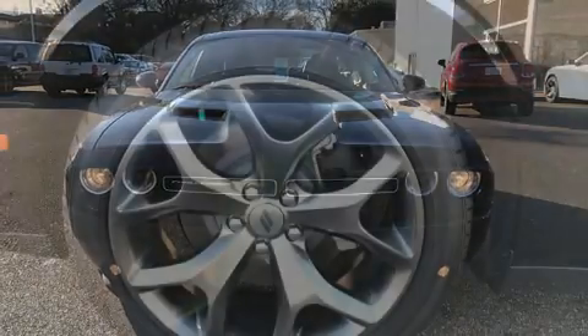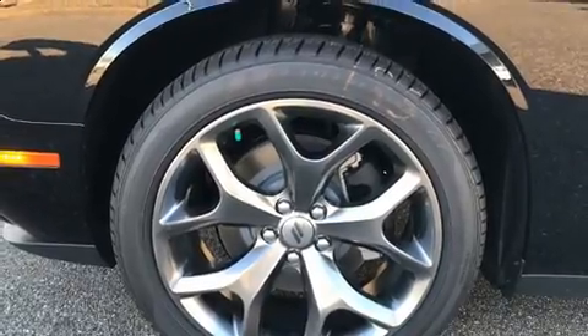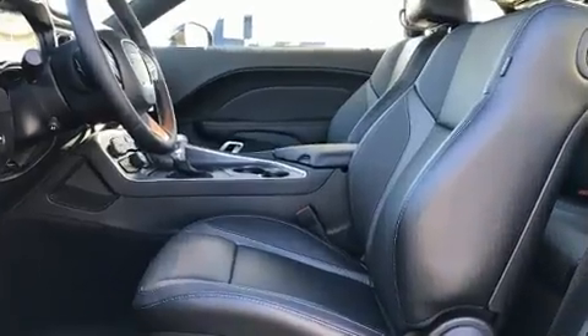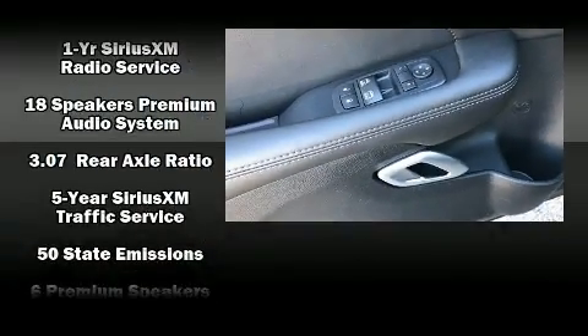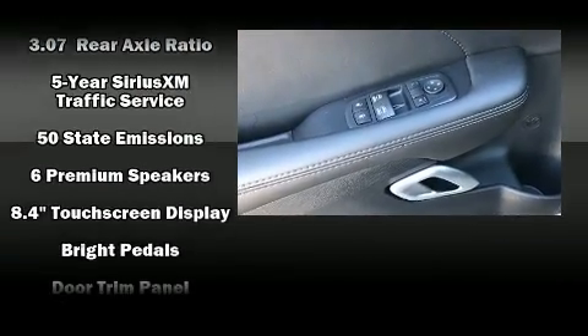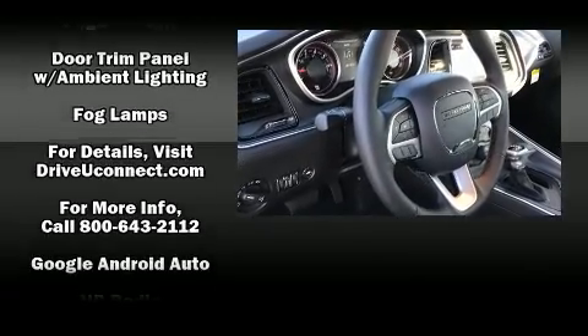Top features include front bucket seats, front and rear reading lights, voice-activated navigation, an automatic dimming rear-view mirror, heated and ventilated seats, front fog lights, and remote keyless entry. Features such as automatic climate control and leather upholstery prove that economical transportation does not need to be sparsely equipped.